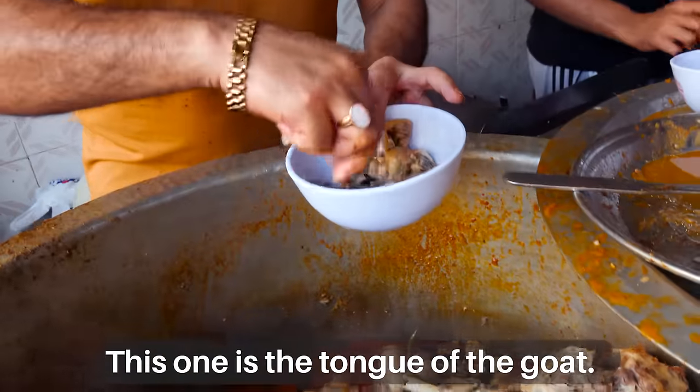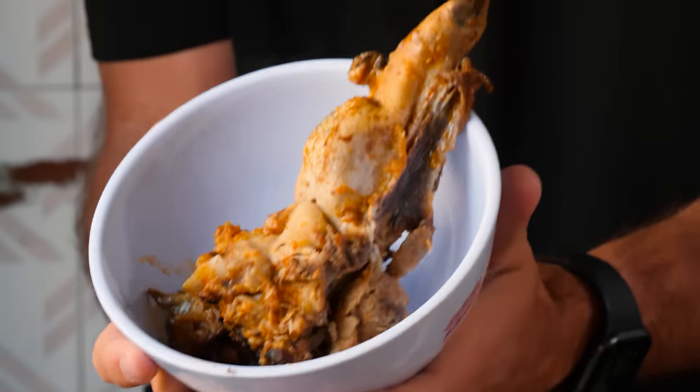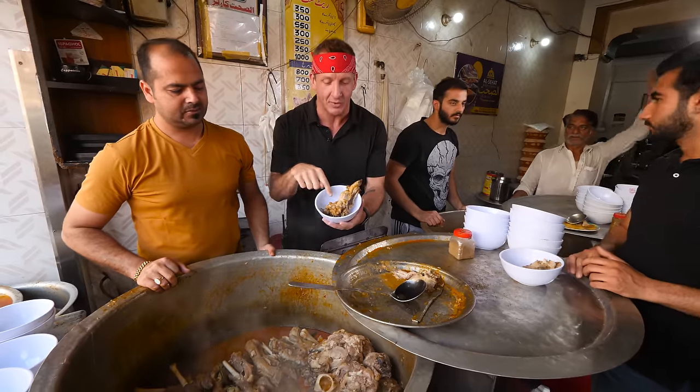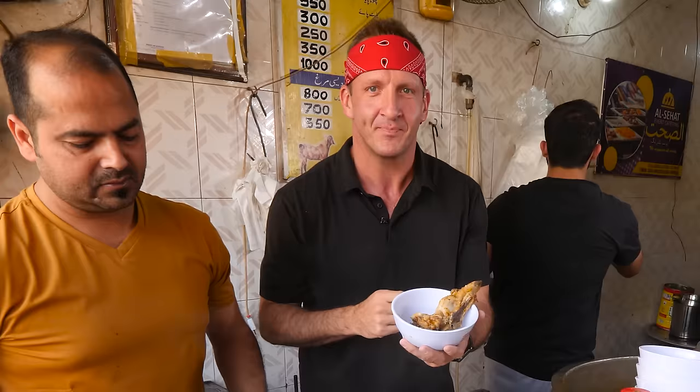But it's the tongue of goat. Here is the tongue — but honestly, it's more than the tongue. Every muscle that comes along with it is in there too. It's going to be juicy and juicy.